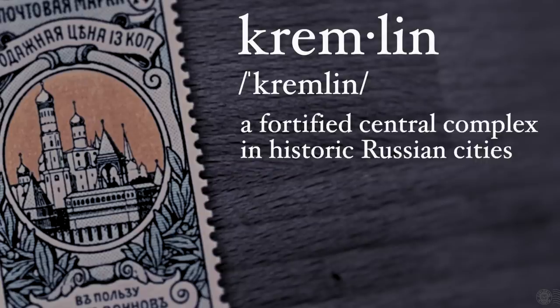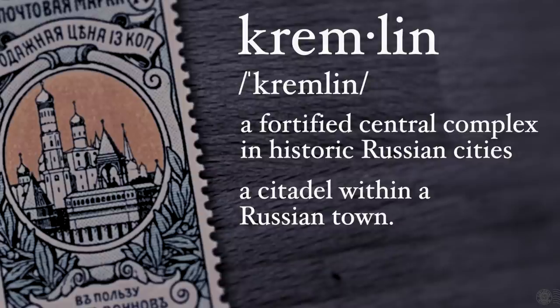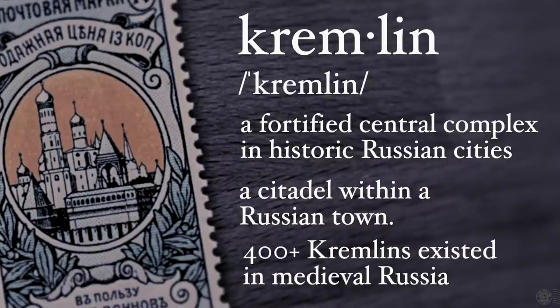A Kremlin consists of numerous structures and a wall built to defend the city. The name 'Kremlin' actually means 'fortress inside a city.' There are several Kremlins throughout Russia, but the most famous is the Moscow Kremlin, commonly referred to as just 'the Kremlin.' The word Kremlin can also be used to refer to the Russian or Soviet Union government.